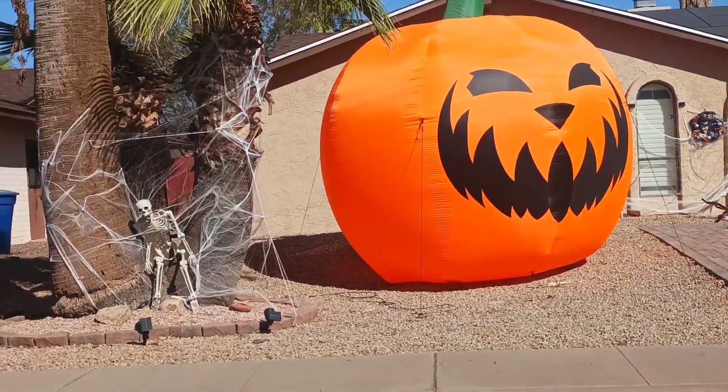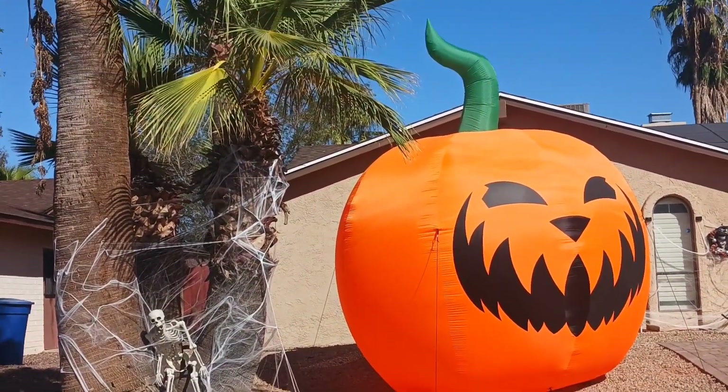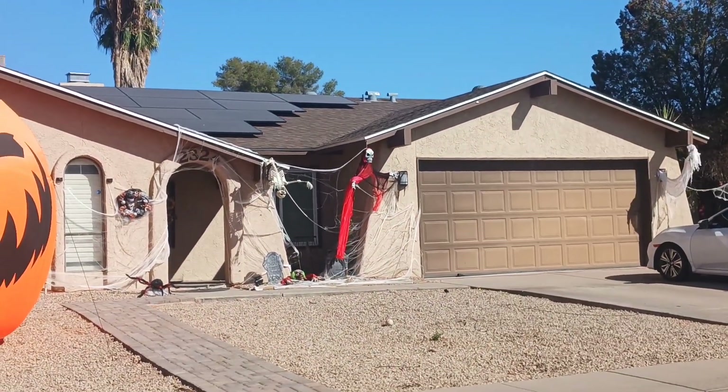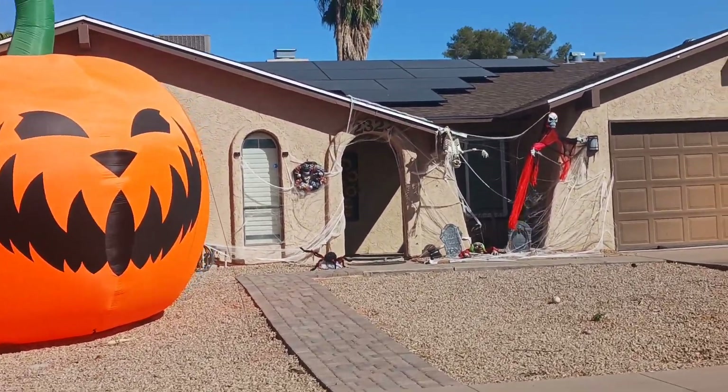Well guys, here we go again. Another Halloween. There's some pretty cool decorations up. I'll go around the neighborhoods and get some video. There's some really cool ones though.